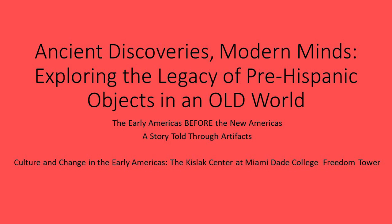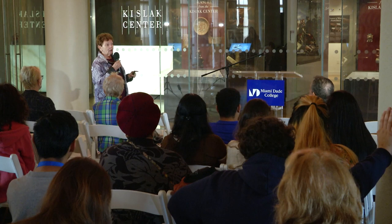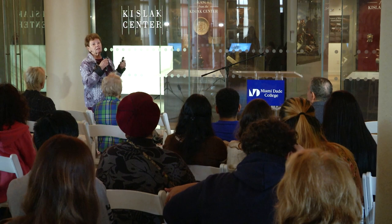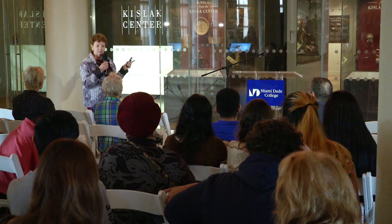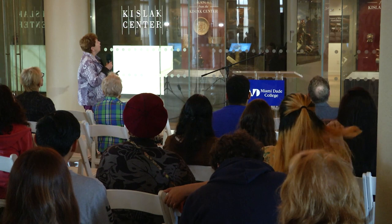Ancient discoveries, modern minds: exploring the legacy of pre-Hispanic objects in an old world. The objects were not in a new world — they were in a very old, sophisticated, cosmopolitan world. We're dealing with extraordinary artifacts, many of which are right in front of you. The exhibit is very didactic with tremendous text on each label — you can't just walk through it; you really have to stop.